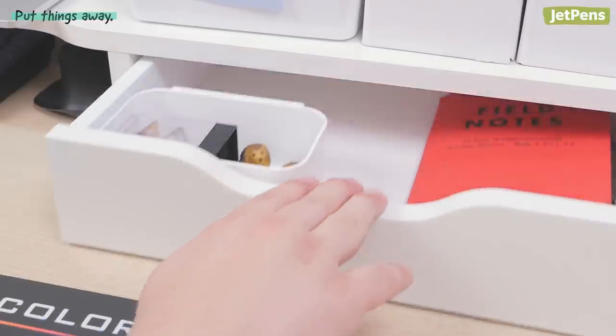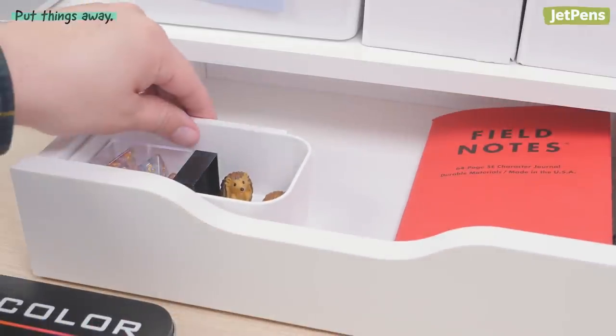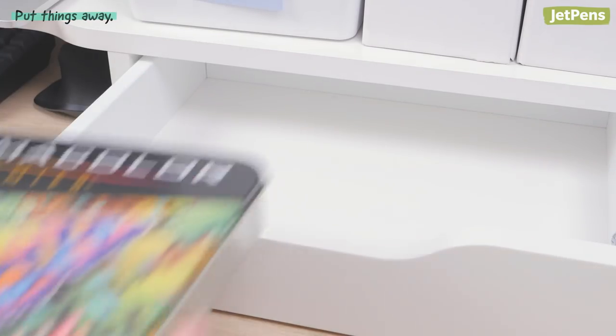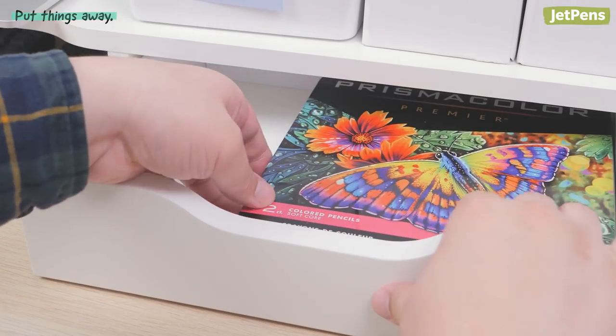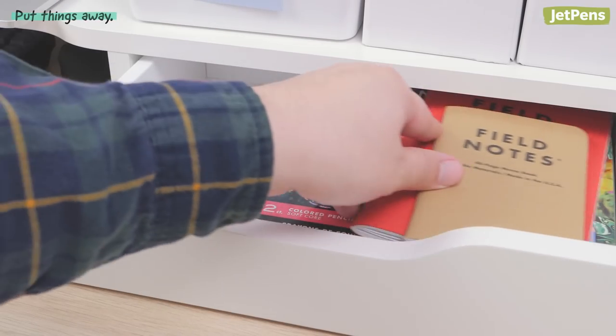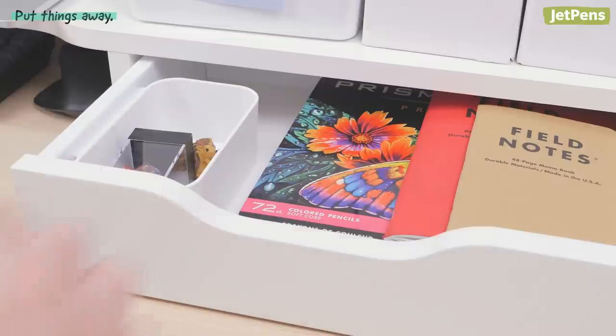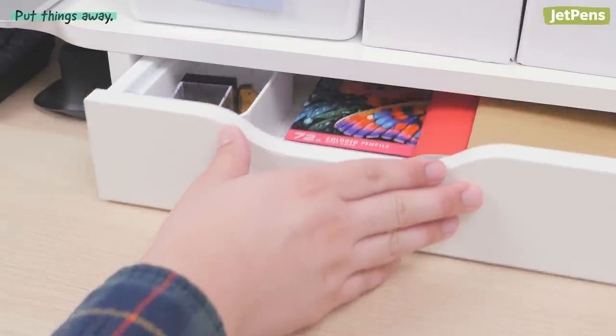If tossing everything in without a second thought sounds too chaotic for you, you can still work out a basic organization system. Place larger or heavier items at the bottom of your container, then put medium-sized items on top. For smaller items, stick them in smaller boxes or shelf containers so they don't disappear amidst larger belongings.